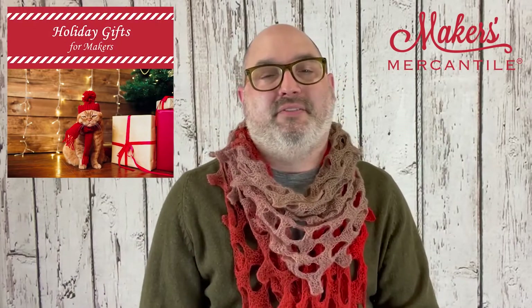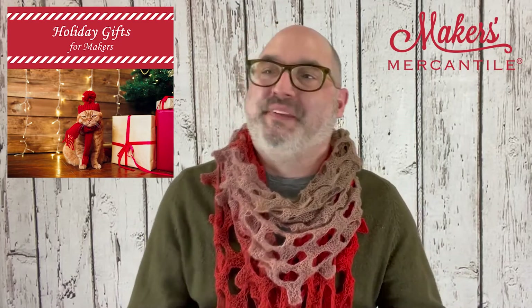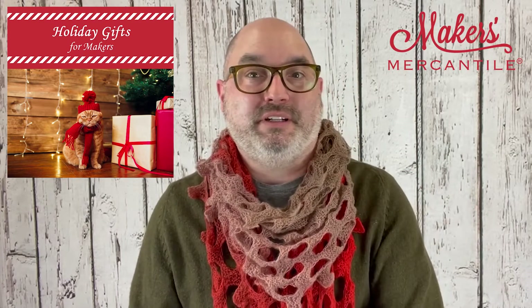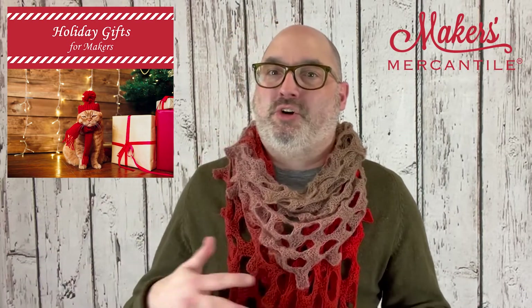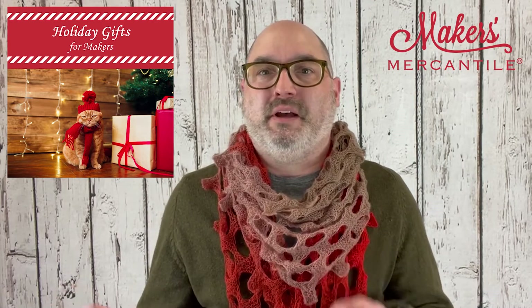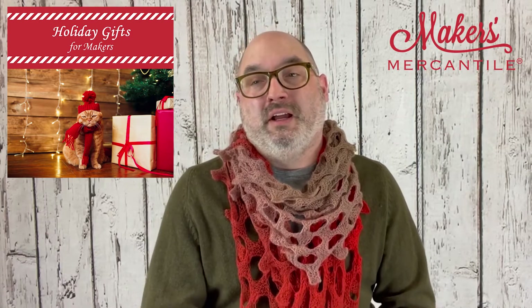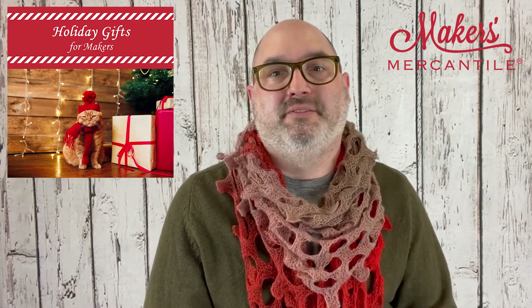Item number one: holiday gifts for makers. We have on our website a listing under the heading 'Holiday' — very original — but the holiday listing has a full series of categories for different types of makers: people who knit or crochet or spin or weave, sew, stitch. We have a listing for gifts under $50, under $25, or even stocking stuffers. So if you're not sure where to go on the website but you have an idea of what kind of gift you'd like to give, this is a great place to start.